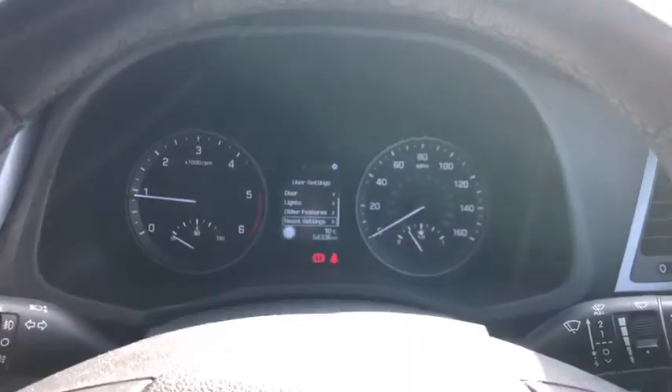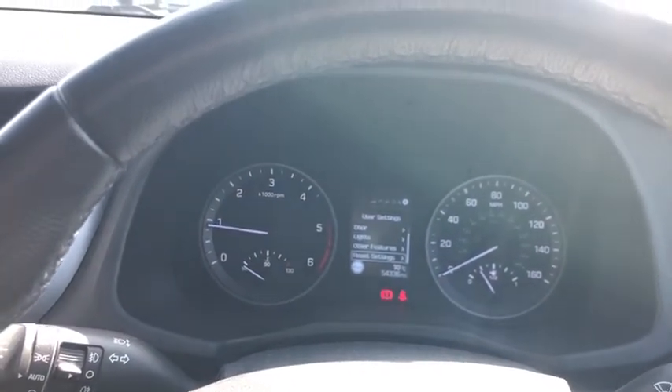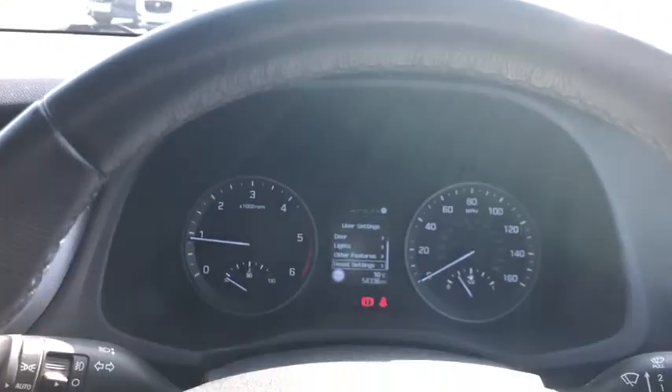Nice dashboard, really nice centre console with loads and loads of stuff on there. As you can see, this one is jam packed full of spec. So get yourself down to Lancaster Automart, ask to speak to me and I'll look after you. Cheers guys, Sam signing off — bye bye.